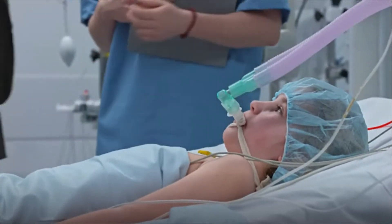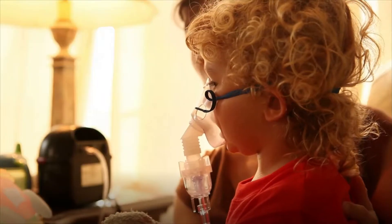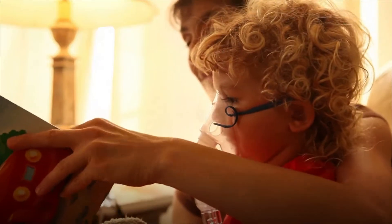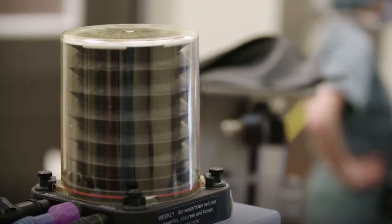Respiratory therapists monitor and perform tests to assess patients' lung capacity and assist with treatments such as nebulizers, devices that administer medications into the lungs. They also assist with placement of breathing tubes and withdrawing arterial blood to assess patient oxygen levels.